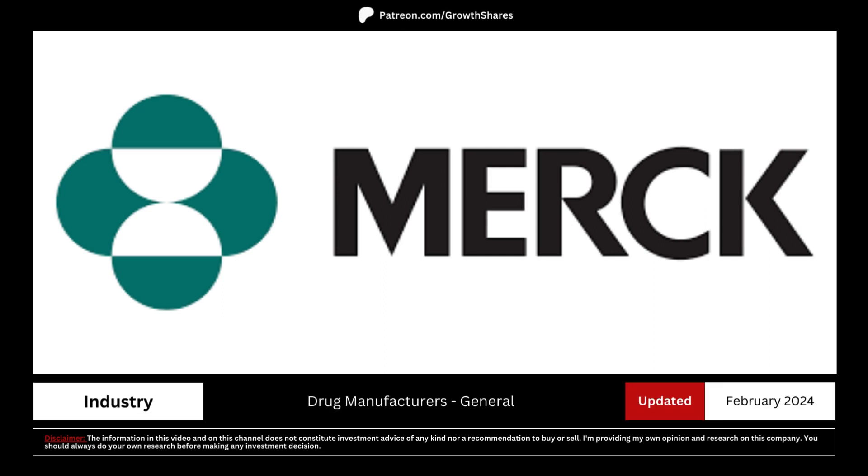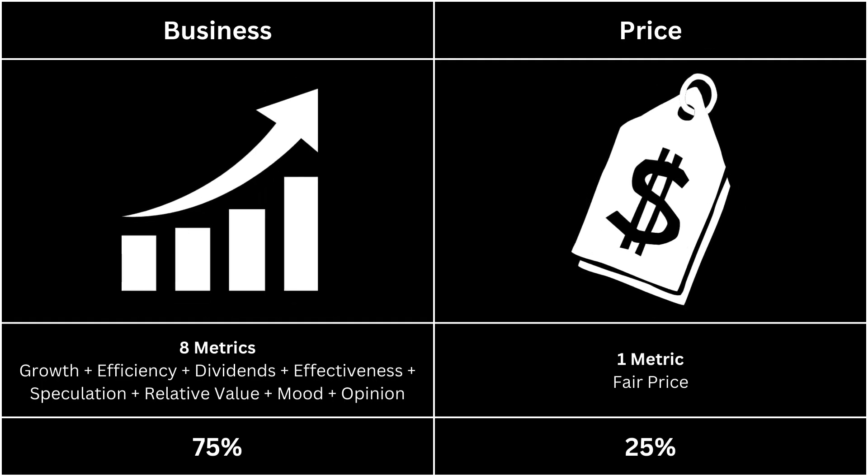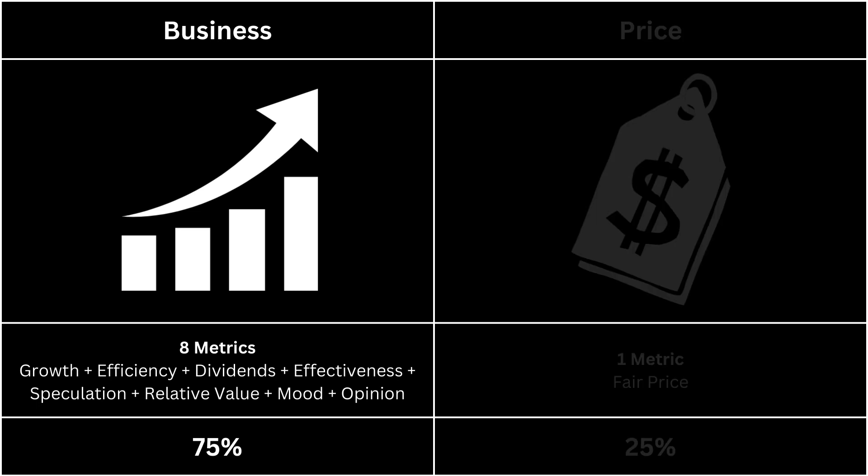We're going to see whether you should invest in this company by analyzing its business and its fair price. For this analysis, we're going to look at two categories: the business, which makes up 75% of the analysis, and the price, which makes up 25%. First, let's take a look at the business side of our company. It's made up of eight metrics.